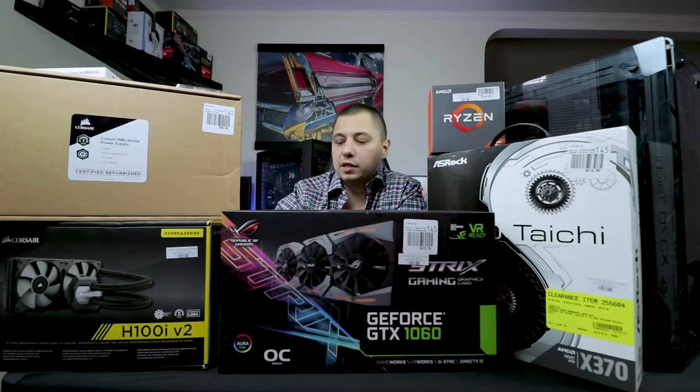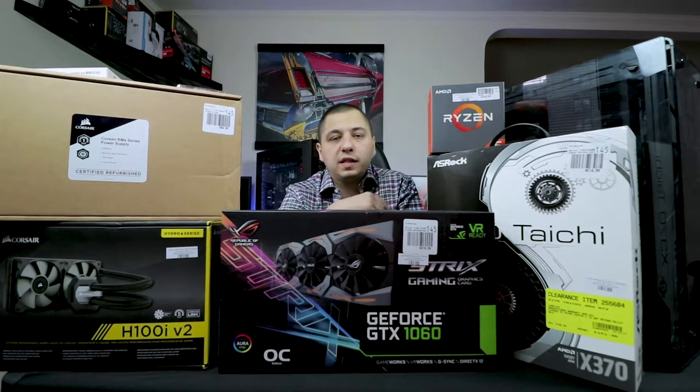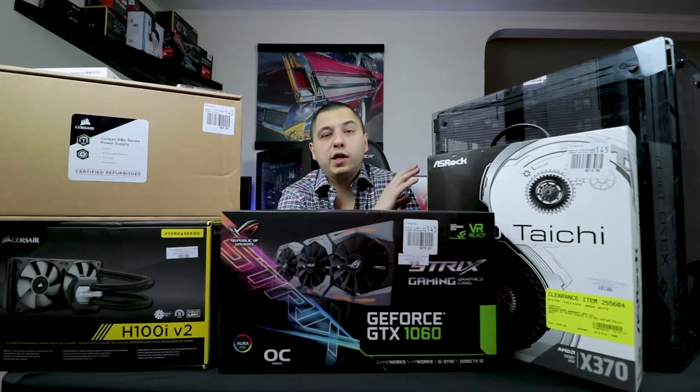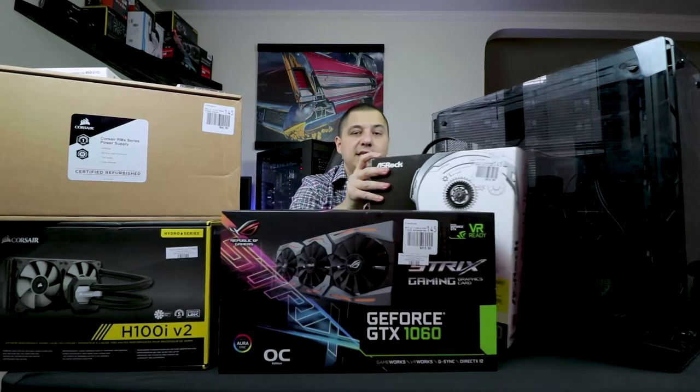We went with the AIO rather than a fan cooler because we want something more than sufficient to cool the 1600X, since we're going to try to overclock it to 4GHz. It'll probably hit 3.8GHz — my other build did 3.8GHz with this CPU. Holding everything together is the Corsair 570X case — all tempered glass. I love this case; I did a build video on it and I'll throw a link up.